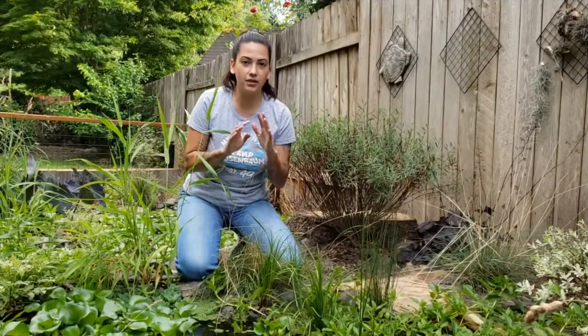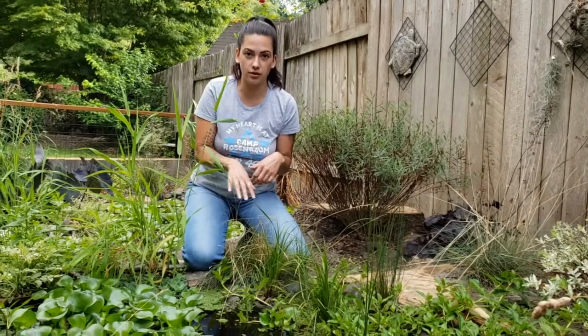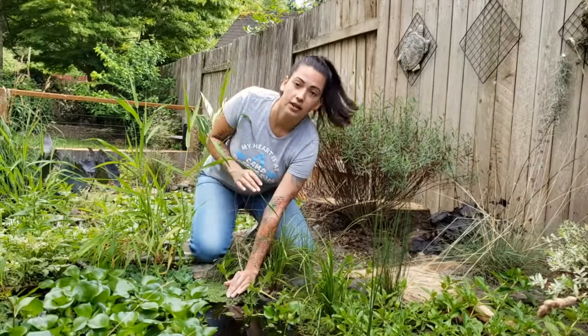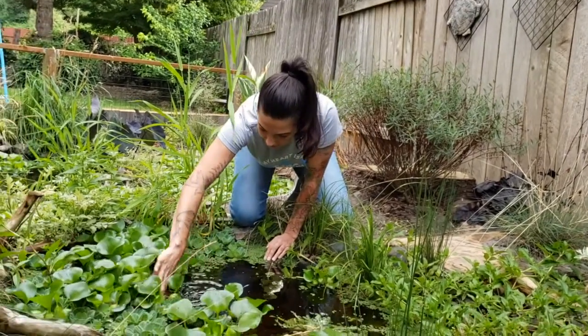So now that we've talked briefly about the differences between an aquatic turtle and a terrestrial turtle, I'm going to see if I can grab one of the aquatic turtles out. Like I said, we have four of them — we have four red-eared sliders.